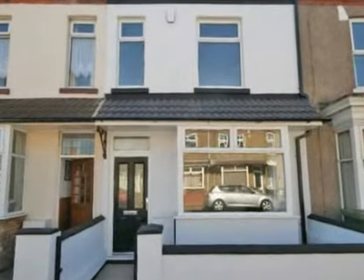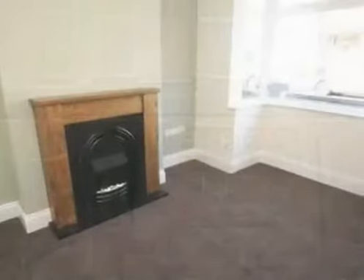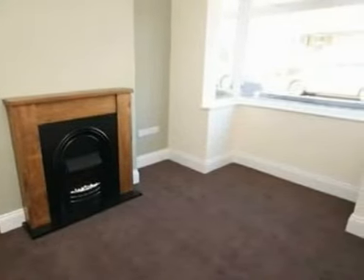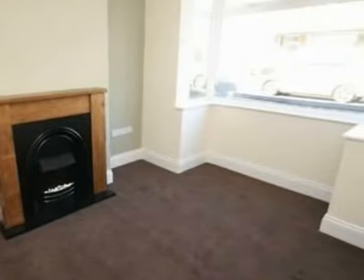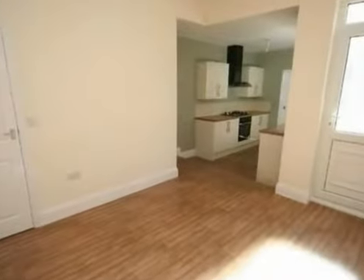This attractive property has been completely refurbished with a new roof, rewired, new kitchen and bathroom, new damp proof course. With a 30-year sovereign bank guarantee, this property is stunning inside and out and would make a lovely home.